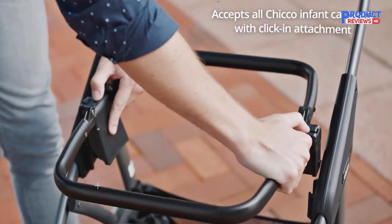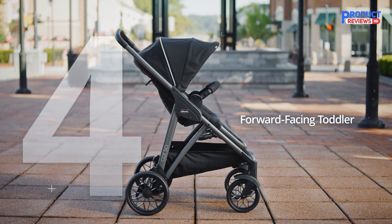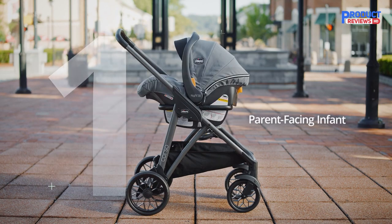You can, however, buy the Corso separately. The Chicco Corso is a versatile stroller that looks chic, performs well, and is a comparable option to UPPAbaby or Nuna.